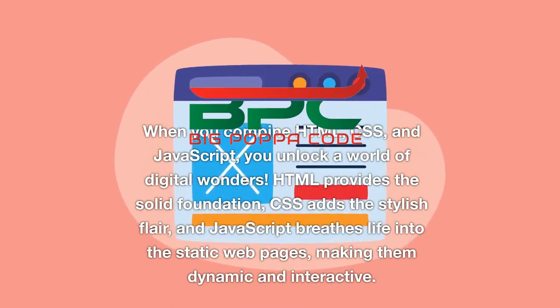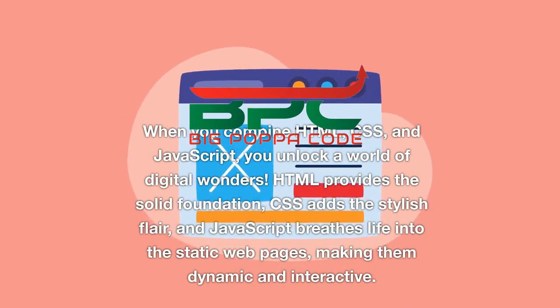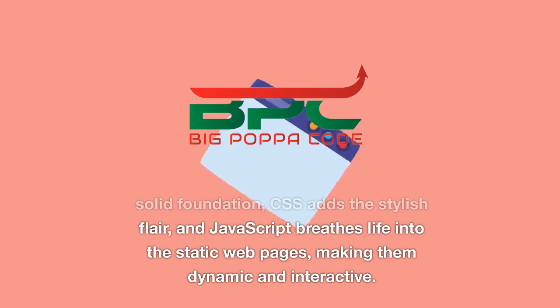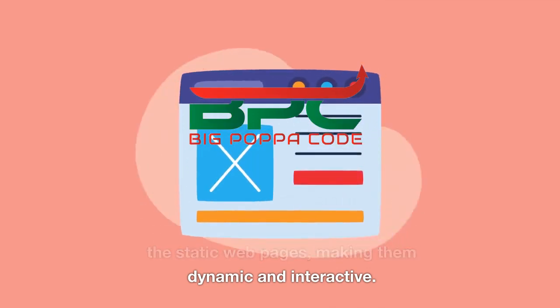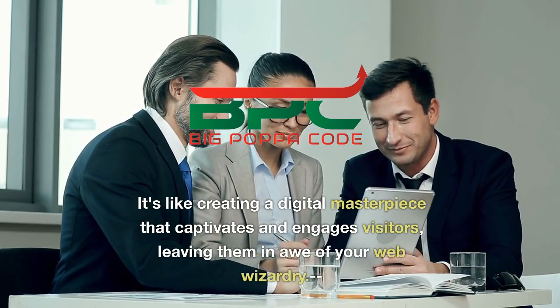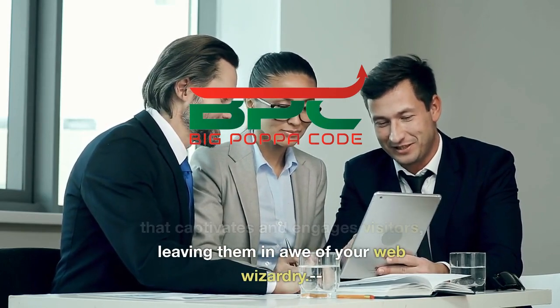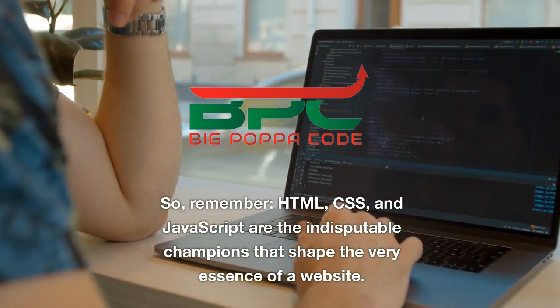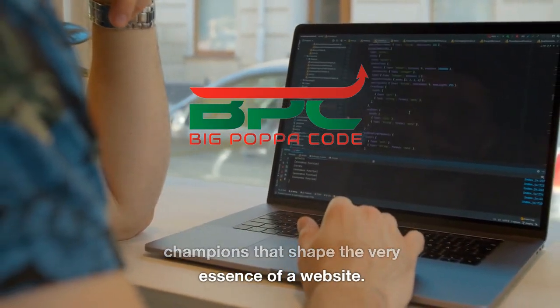HTML provides the solid foundation, CSS adds the stylish flair, and JavaScript breathes life into static web pages, making them dynamic and interactive. It's like creating a digital masterpiece that captivates and engages visitors, leaving them in awe of your web wizardry.